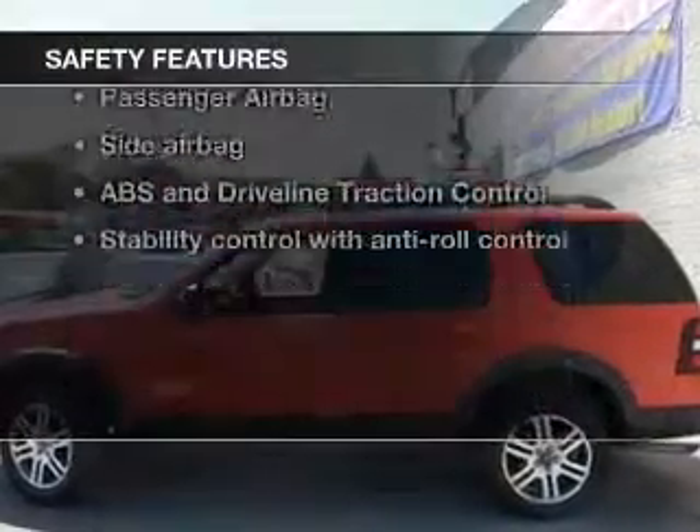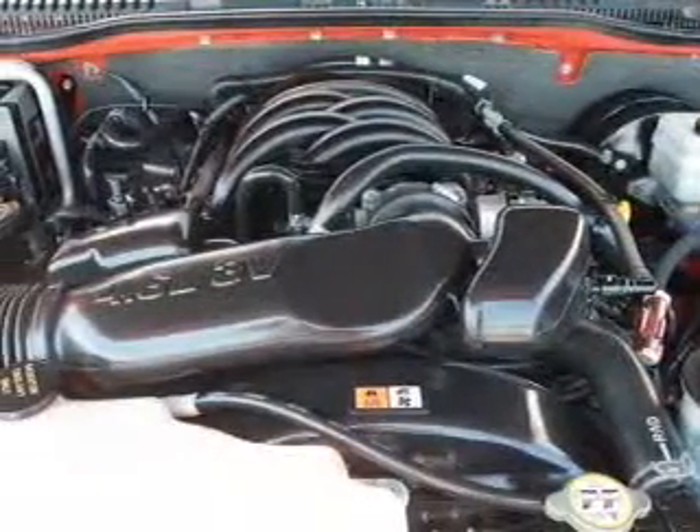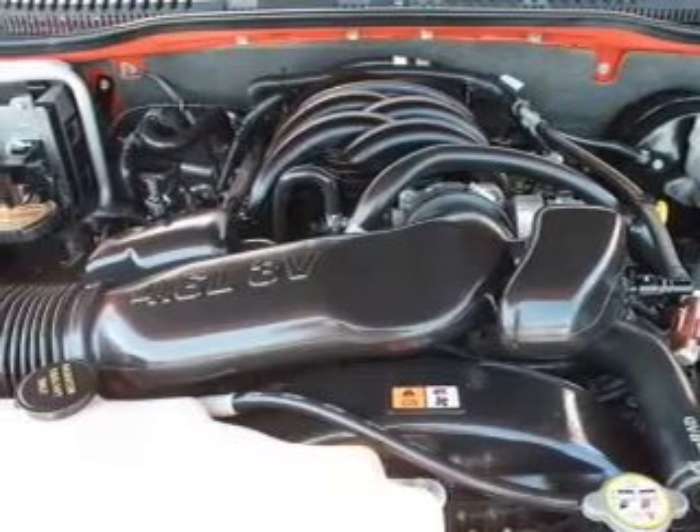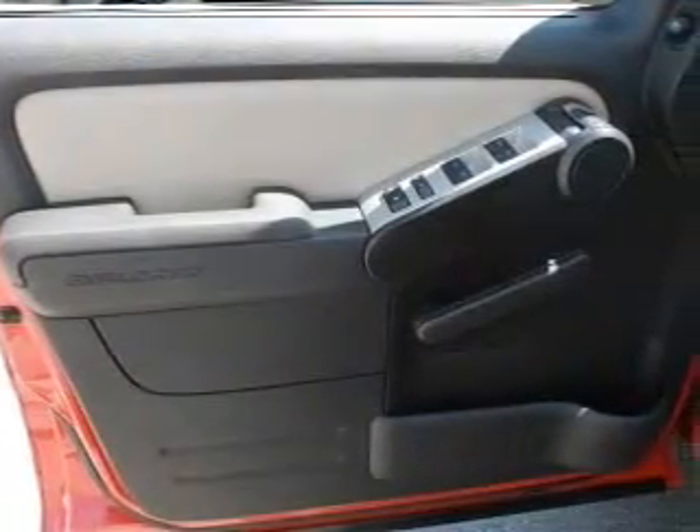Power mirrors, power steering. And for your peace of mind, the following safety equipment is included: front ventilated disc brakes, passenger airbag, side airbag, traction control, stability control, low tire pressure warning, and independent suspension.